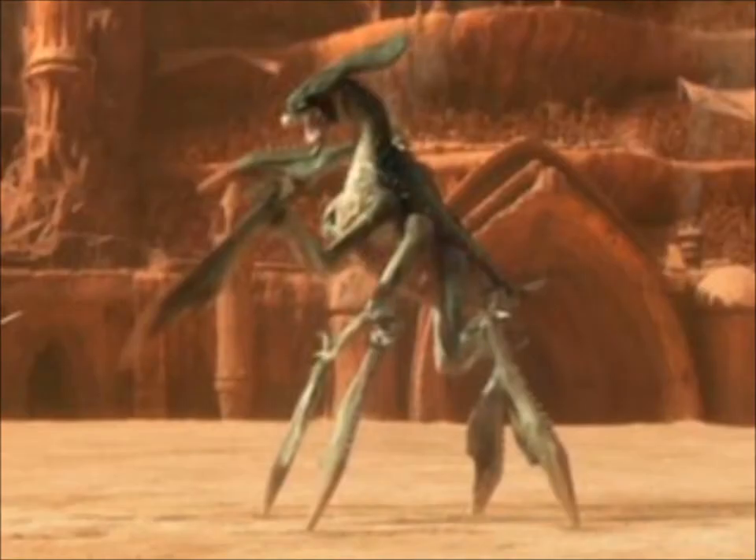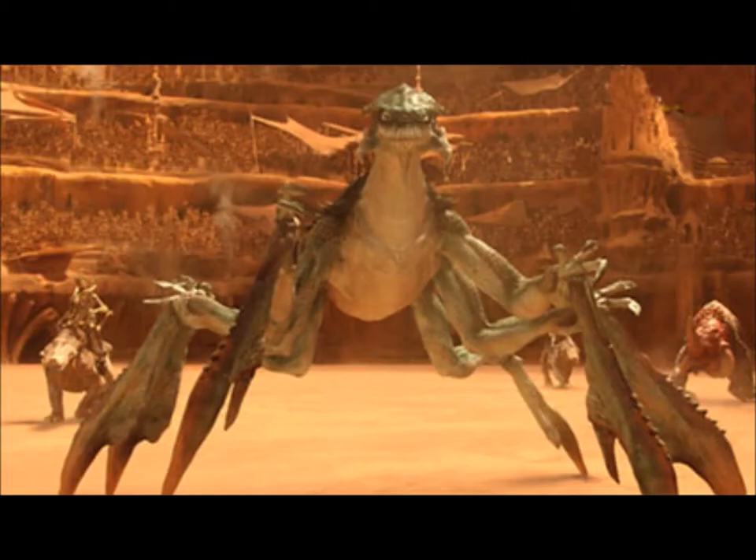Acklays have many small, sharp teeth. Even though Acklays are often seen walking on land, they're considered to be aquatic creatures. Every Acklay has six long legs that have large, sharp claws on the ends.